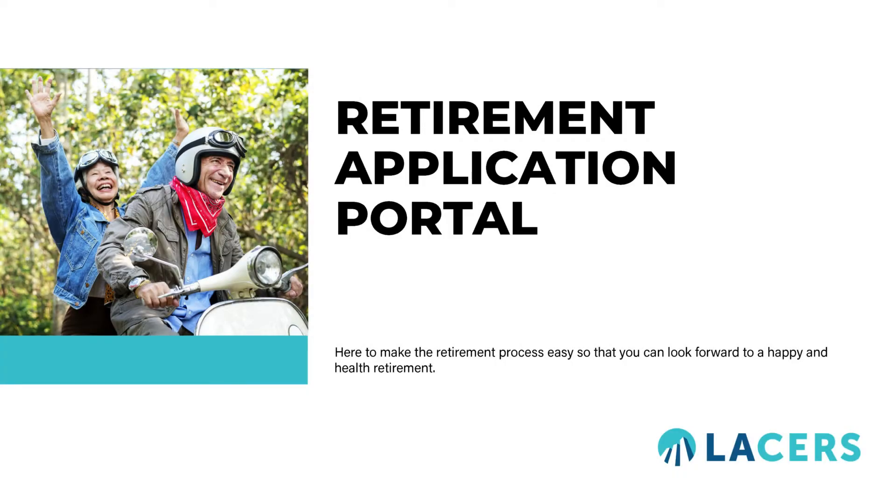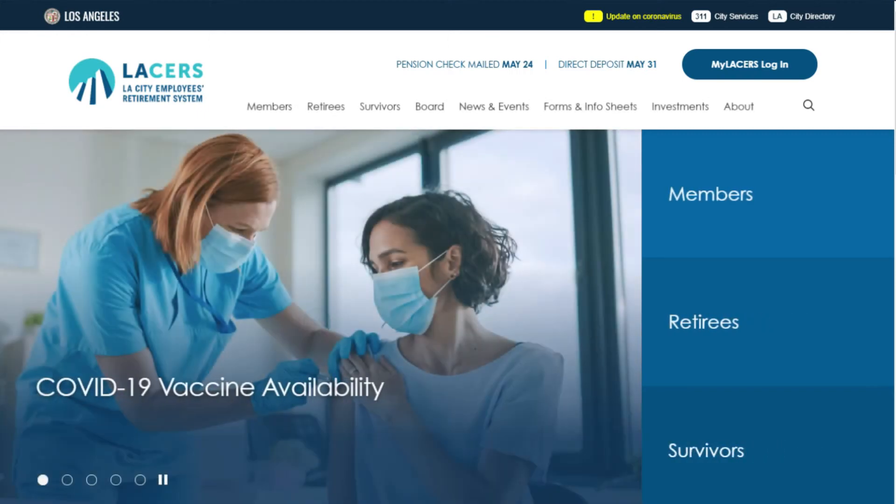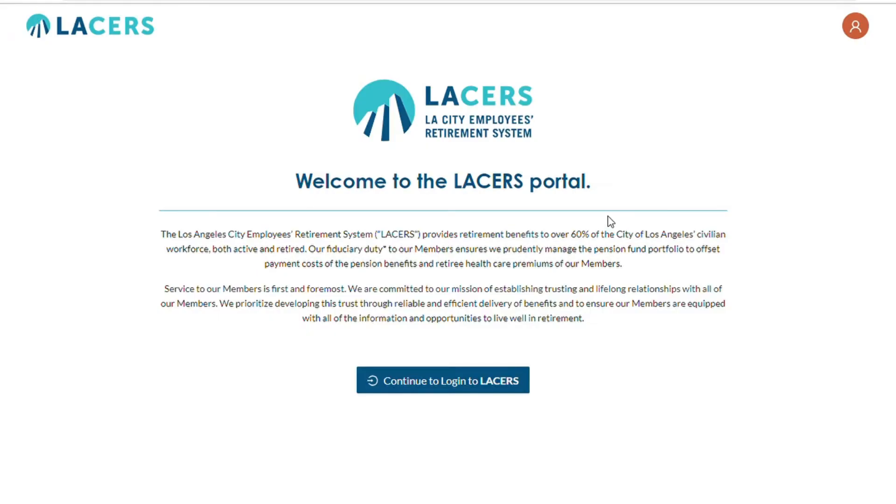To access the Retirement Application Portal, visit the LACERS website at www.lacers.org. Welcome to the LACERS Retirement Application Portal.